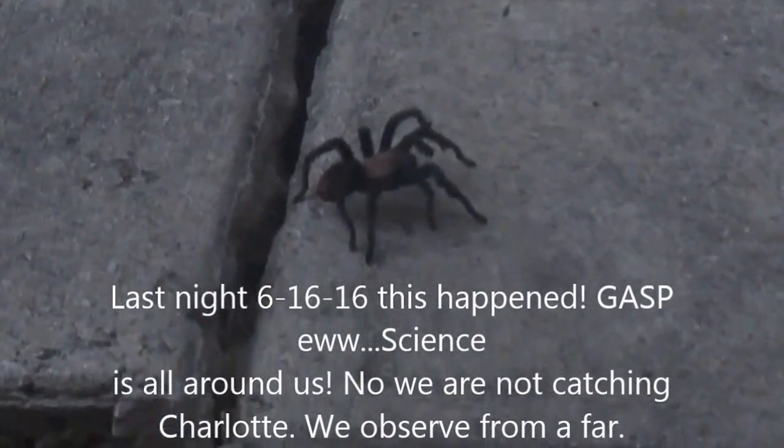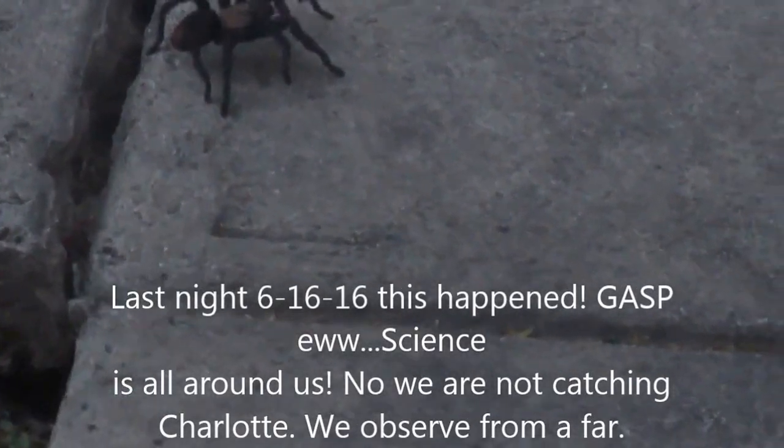Good evening. We just stepped outside this evening to get some fresh air, and Charlotte here popped up. She had crawled from over here, but the interesting thing is — I took too long and another one popped out. It looks like they were fighting. But yeah, this is summer in Texas; you are going to see things that you have never seen before.